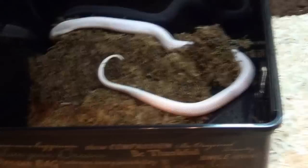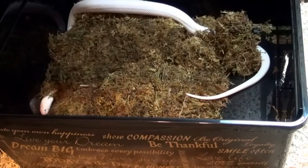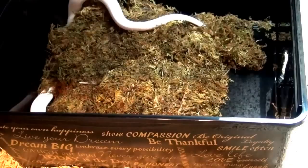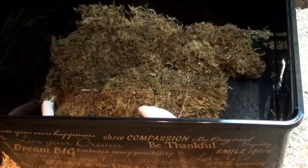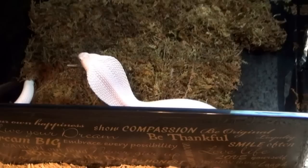For the species, this is a Naja kaouthia — it's a monocled cobra, or Thai cobra. They come from Southeast Asia and South Asia — those areas — Thailand, Vietnam. They are very nice cobras. They get to be big, about a meter and a half or so. If you watch my videos, you will also know that I have a female that looks quite different compared to this guy.